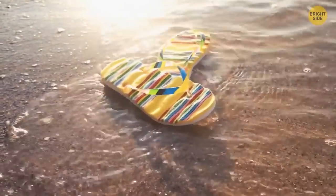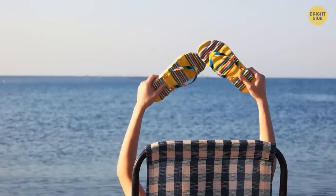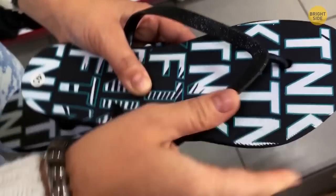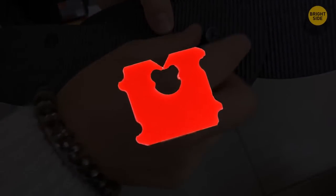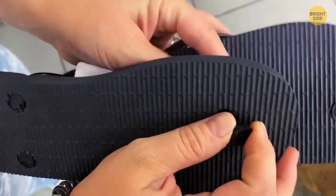Once your flip-flops crack and the plug easily slips out of the hole, it's normally a sign that you need a new pair. But there's a way to extend their mileage: push the plug back through the hole, then take a bread clip and attach it to the end. The clip will provide enough support for the plug to remain in place.